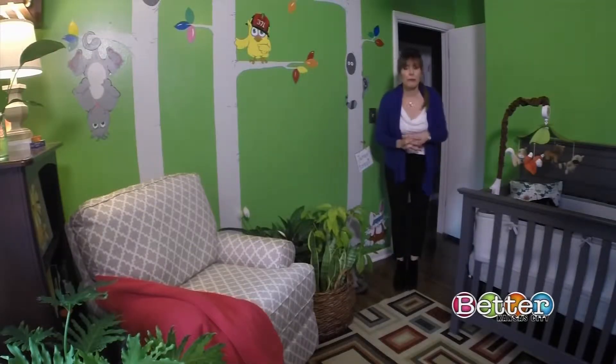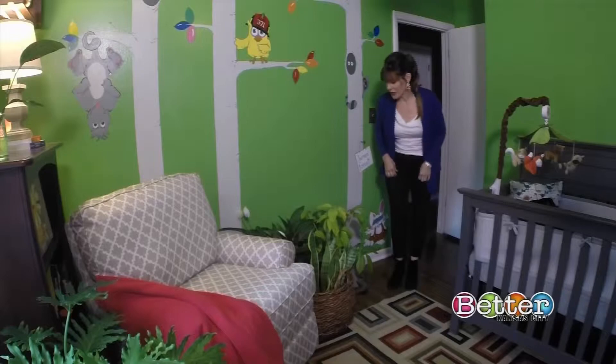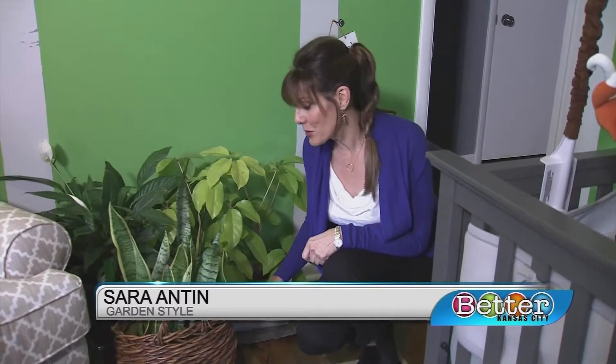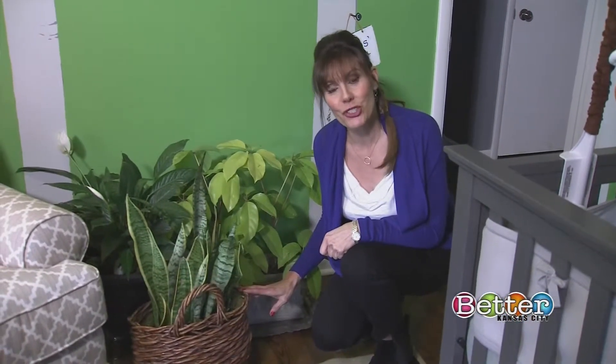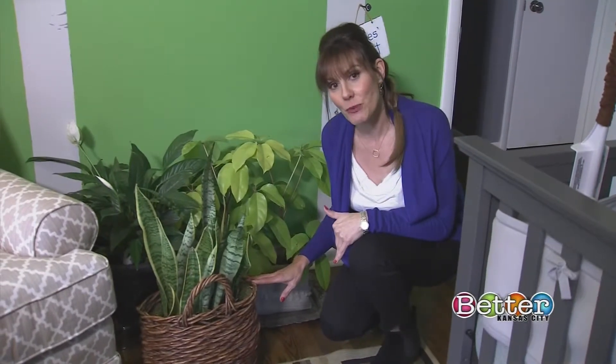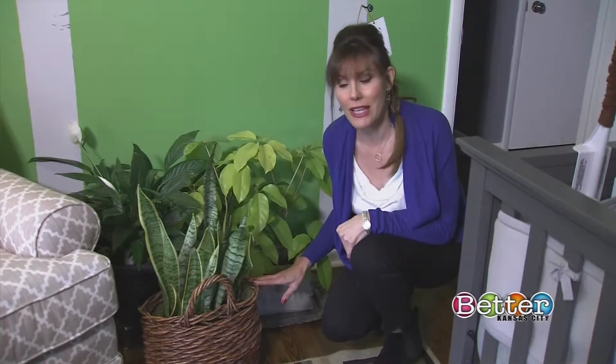I have people ask me all the time about bringing plants into their home. And one thing they say to me is, Sara, I tend to kill my plants — I have a black thumb. And I will tell you, one of the most common problems with bringing in houseplants is that you are overloving them.